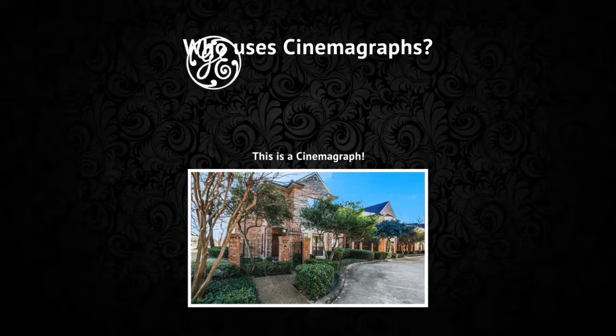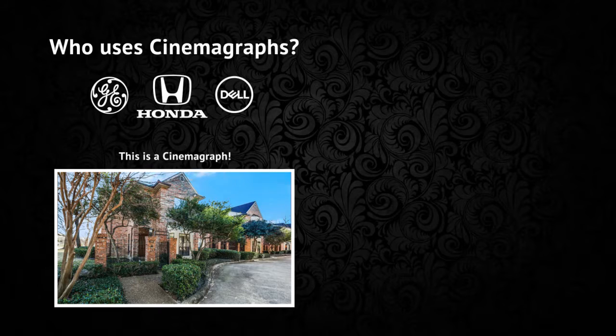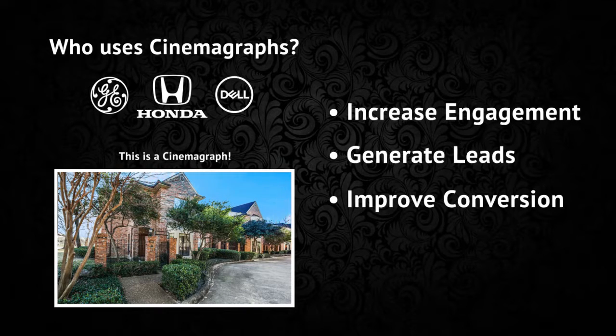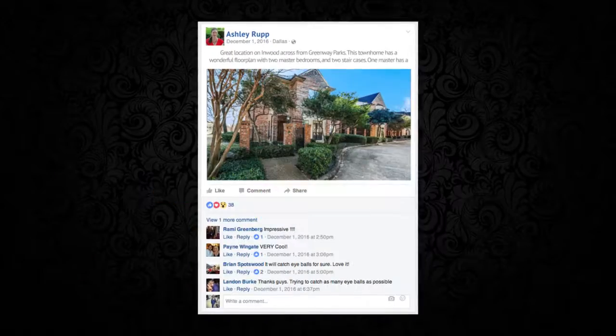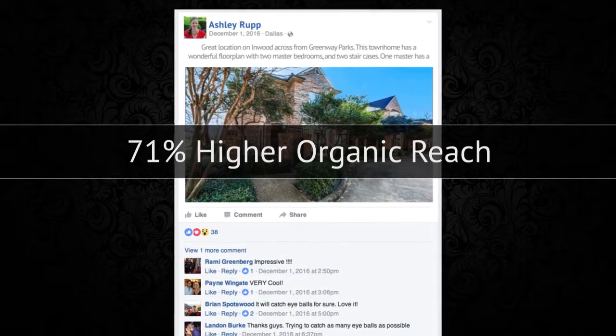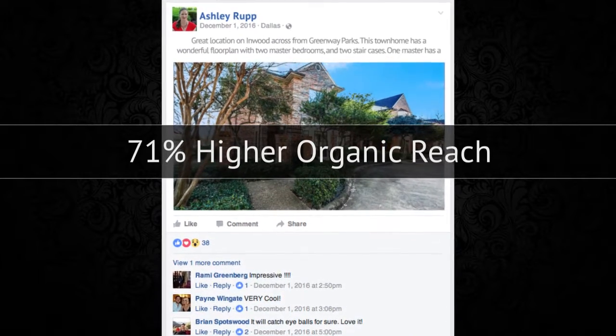Let's start with the cinemagraph. Big companies like GE, Honda, and Dell are all using them to increase engagement, generate leads, and improve sales. Your cinemagraph can be posted on social media, and studies show these cinemagraphs get a 71% higher organic reach than a typical static photo.